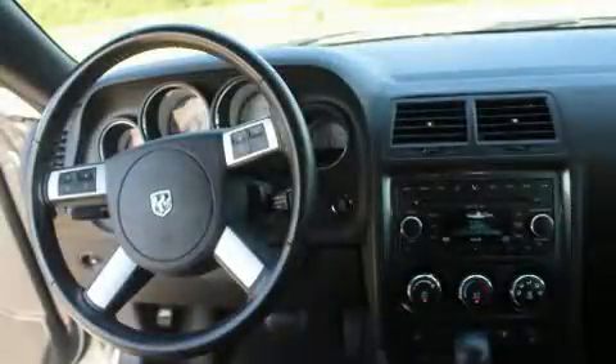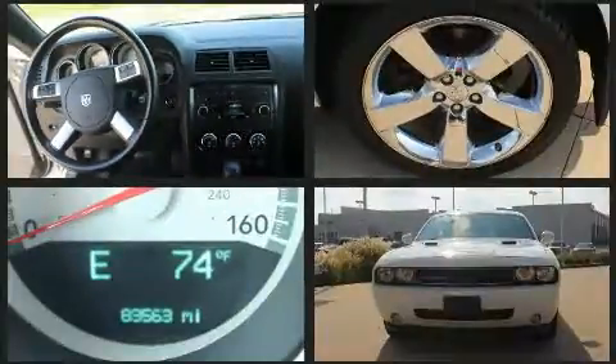Come test drive this 2009 Dodge Challenger. This two-door, five-passenger coupe has just over 80,000 miles.